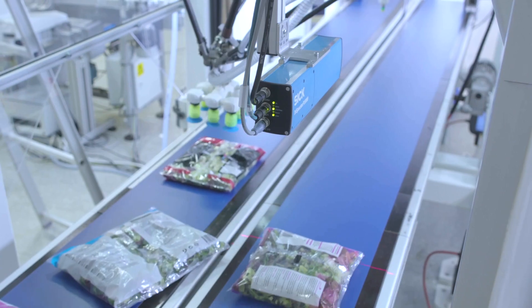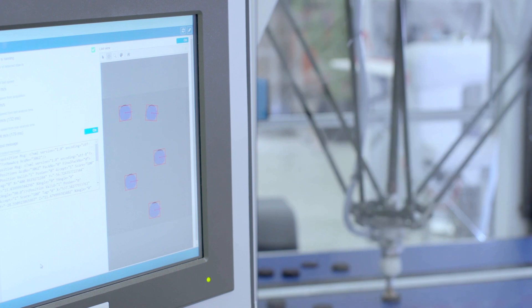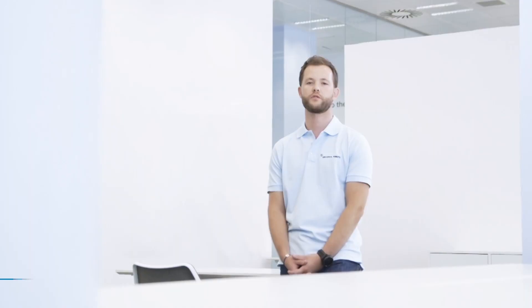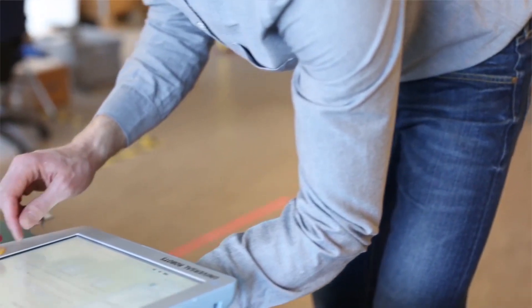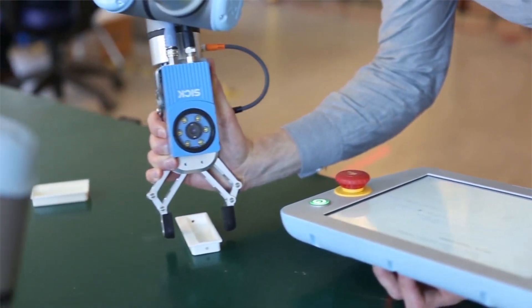Robot vision refers to optical and image-based systems that allow the robot to identify where something is located. The collaborative robots of Universal Robots have revolutionized industrial robotics. With SICK sensors, added benefits include efficiency and safety, allowing the industrial sector to automate any manufacturing process and be more competitive.